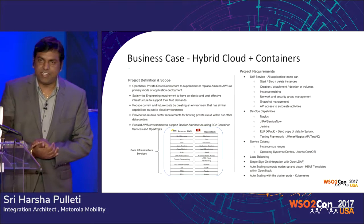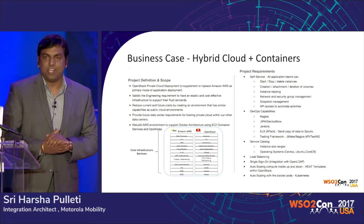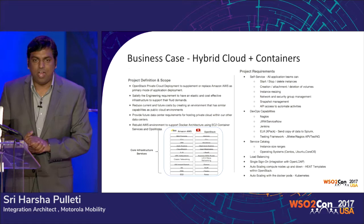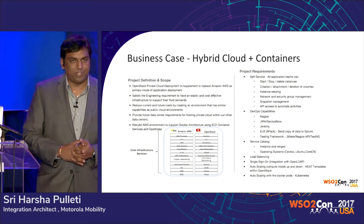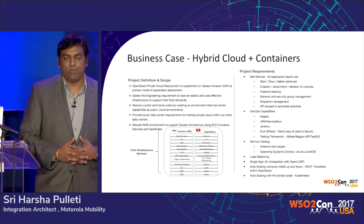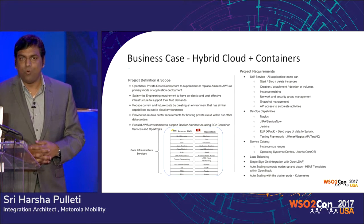Before even getting started with the business case and explaining some slides, I want to share with you how we even got to this. Why did we want to implement a cloud architecture? Why did we want to implement automation? Why are we looking into the hybrid cloud? Why containers?